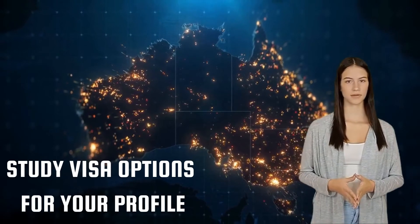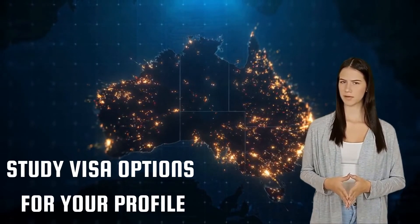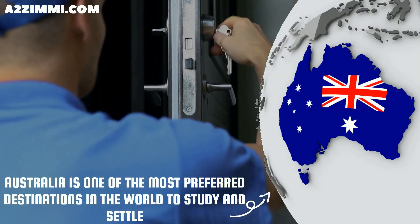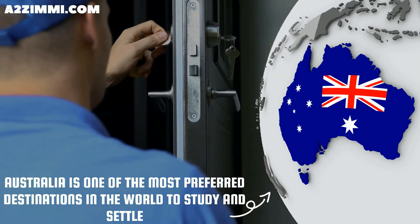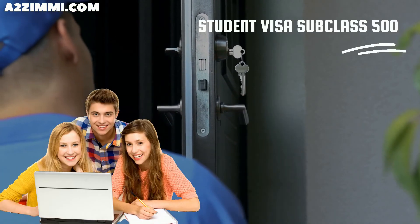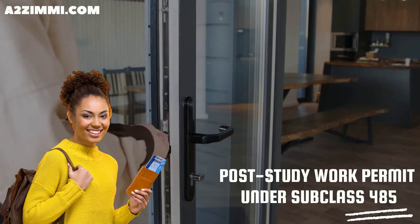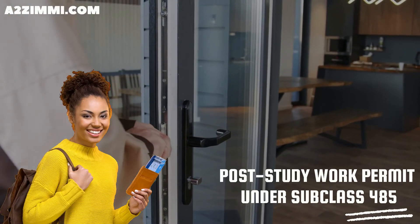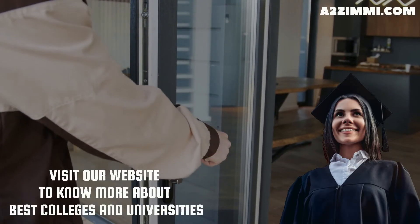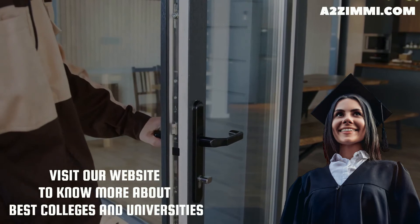The next thing to discuss is the available visa options for study and settle in Australia. If you are a student and want to become a watch and clockmaker and repairer, Australia can be one of the most preferred destinations in the world to study and settle. A student can file under subclass 500, the study visa. Every student gets work rights during study and also a post-study work permit under subclass 485, the post-study work stream. To know more about the best colleges and universities and to take further visa assistance, you can visit our website or follow the link in the description.